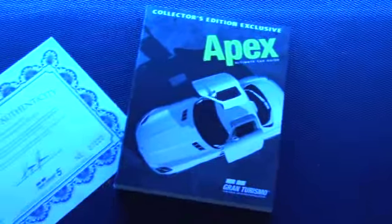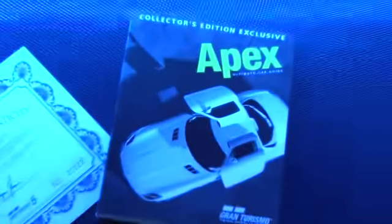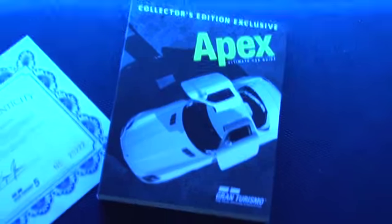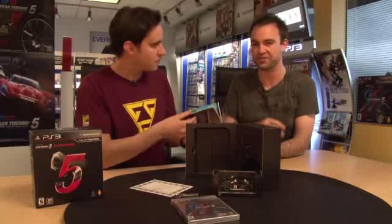Behind the game is the certificate of authenticity — if it plays, I think it's probably authentic. Finally, this is actually my favorite part of all this besides the game: the Apex Ultimate Car Guide, loaded with advanced driving techniques straight from the guys at Polyphony Digital. It's a museum for car lovers — it has a history of modern automotive technology and just everything you could need to enjoy GT5 to its fullest.